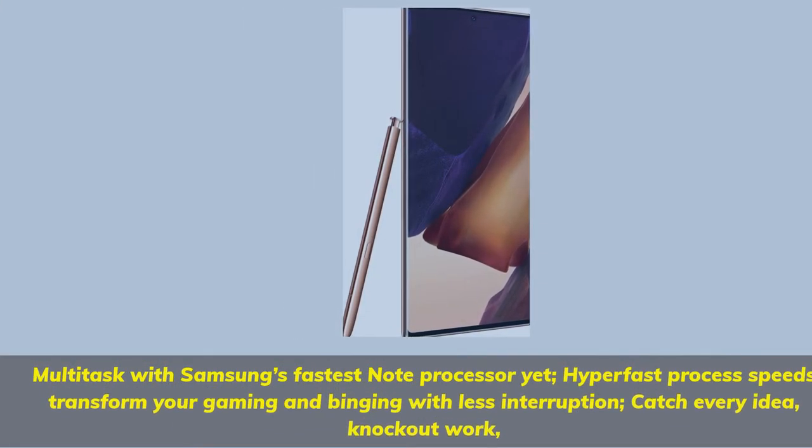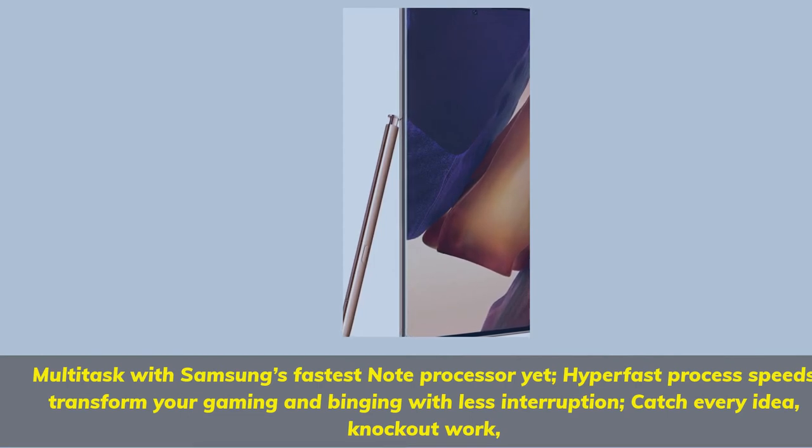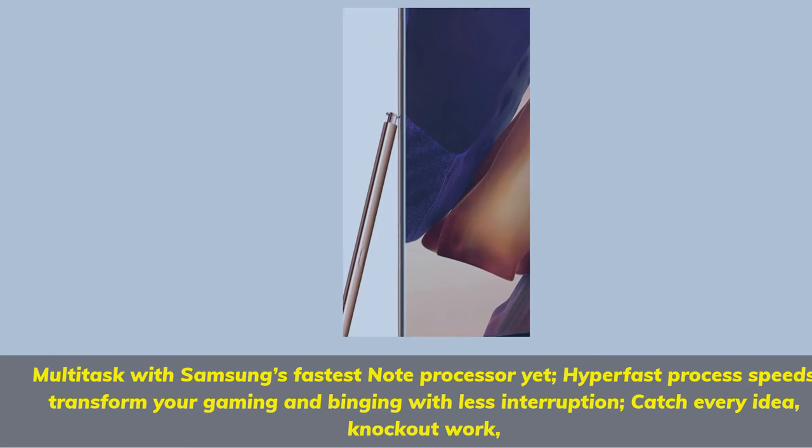Multi-task with Samsung's fastest note processor yet — hyper-fast process speeds transform your gaming and binging with less interruption. Catch every idea, knockout work.